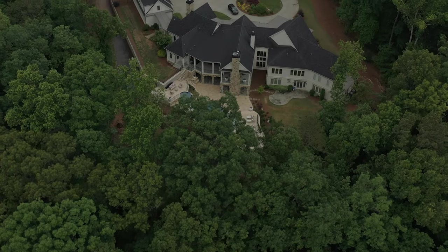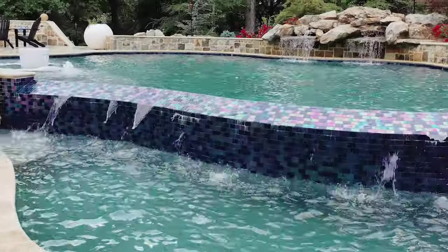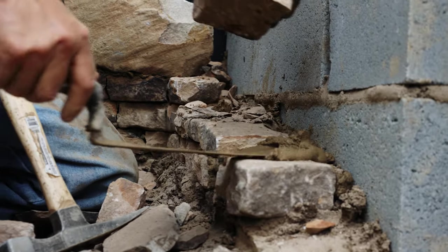We had gotten a couple of quotes from different companies. We knew we wanted to put in a pool, but didn't really know what we wanted in terms of the design aesthetic. I was absolutely blown away by the entire process, especially the stonework. Really, really impressive just to see the amount of time and work that went into creating the pool. It's so much more than I ever expected.